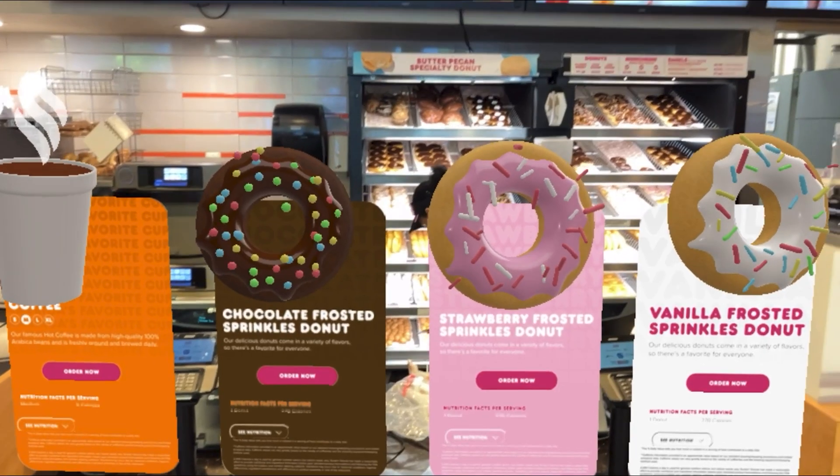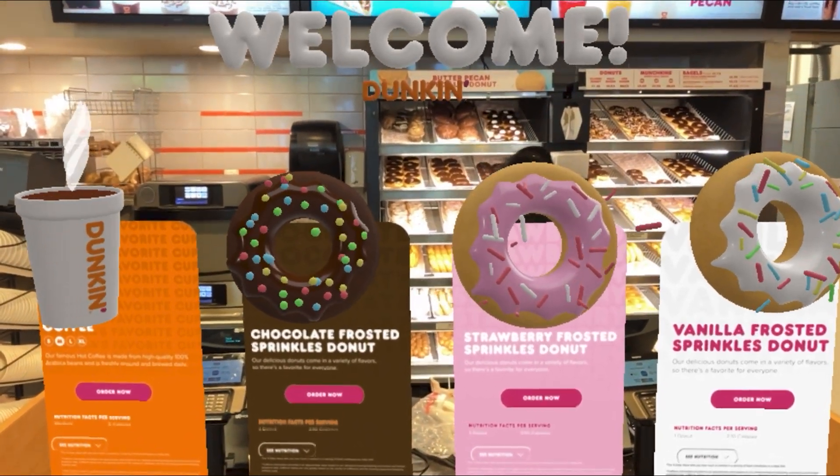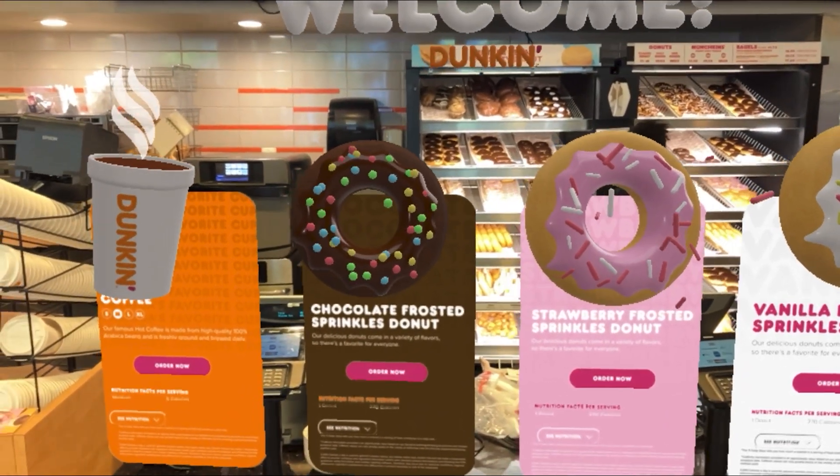Welcome to the Duncan AR Kiosk, an experience that allows you to view and order featured donuts and coffee through augmented reality powered by Adobe Aero.